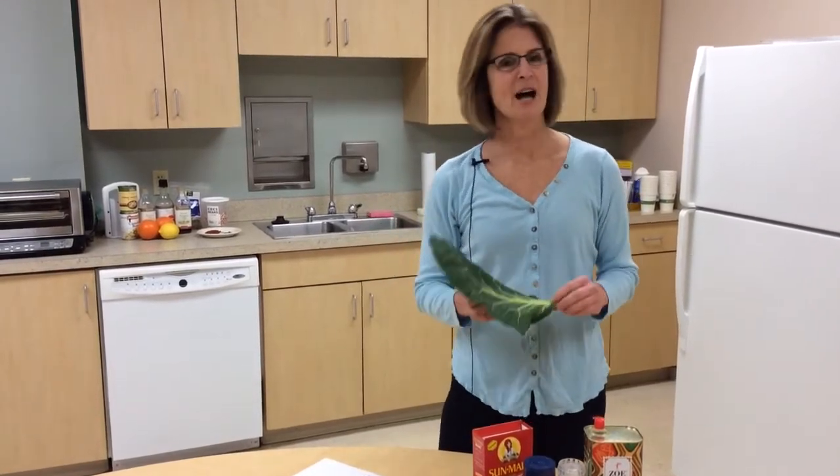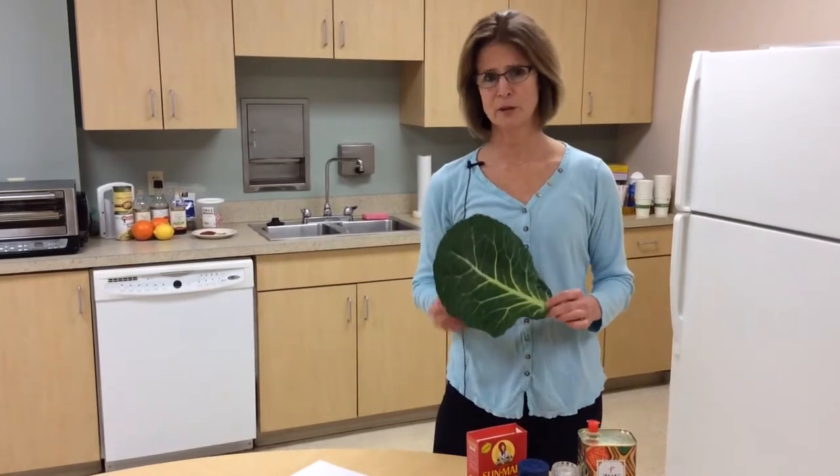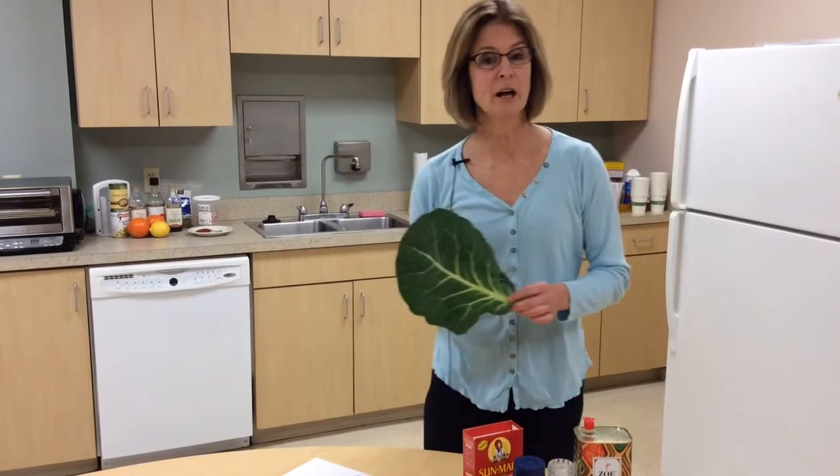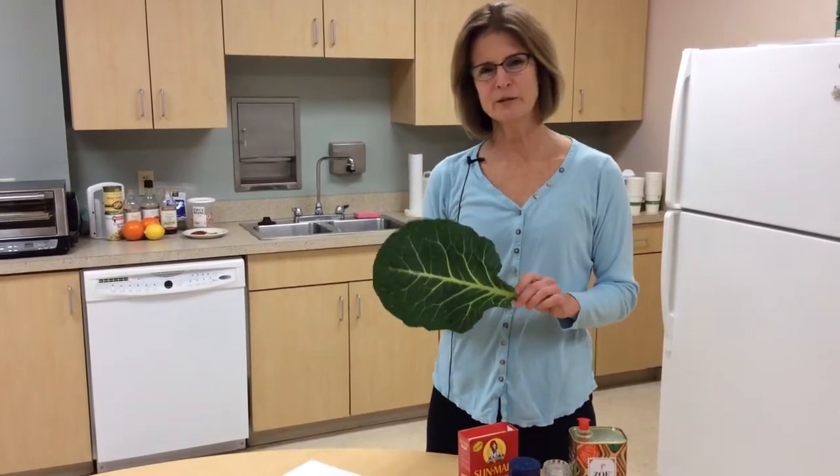Today I'm going to make a dish that includes just five simple ingredients that take less than 15 minutes to make. We're used to cooking collards for a long time, but that just brings out the bitter flavor.